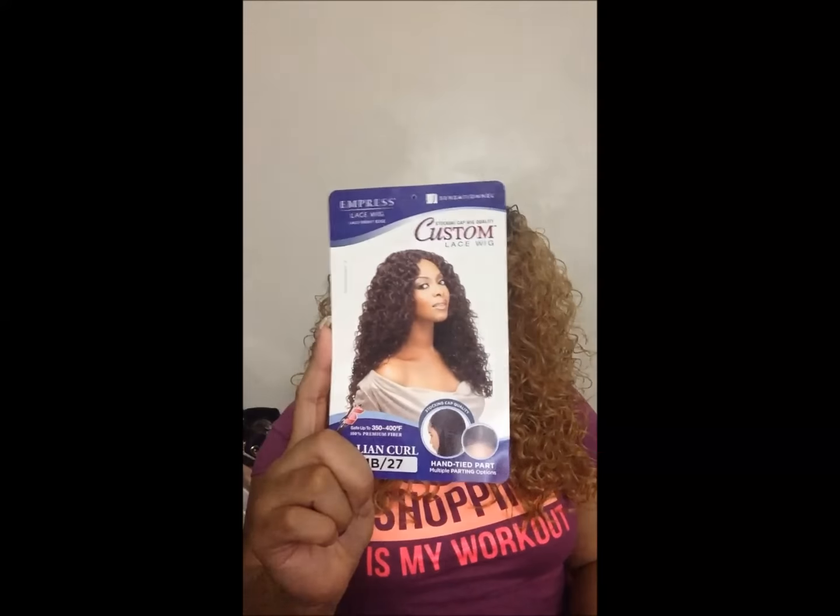I'm kind of mad that I slept on this wig as long as I did because you see all this fabulousness — this is her. This is part of the custom lace wig collection, this is Italian curl and I have it in 1B27. They have so many different custom styles — the straight, the behemoth — and I've basically tried them all. They were nice but I found a lot of others I liked better, so I stopped buying the customs. But then I saw this one on somebody and I said I think I like that curl.